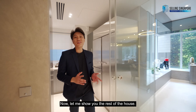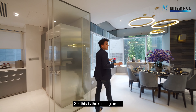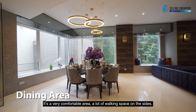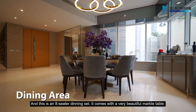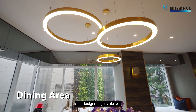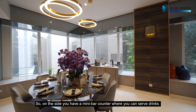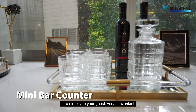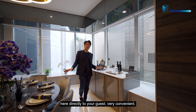Now let me show you the rest of the house. This is the dining area — it's a very comfortable area with a lot of walking space on the sides. This is an eight-seater dining set that comes with a very beautiful marble table and designer lights above. On the side, you have a mini bar counter where you can serve drinks directly to your guests. Very convenient.